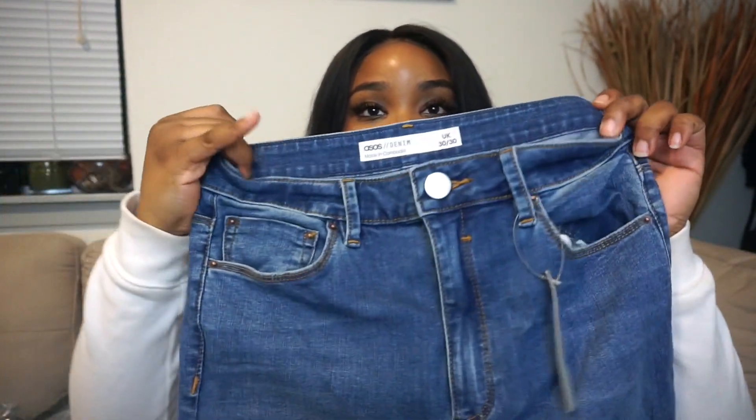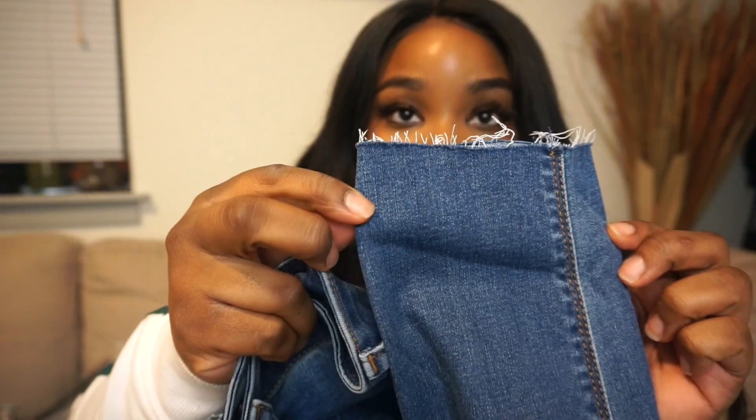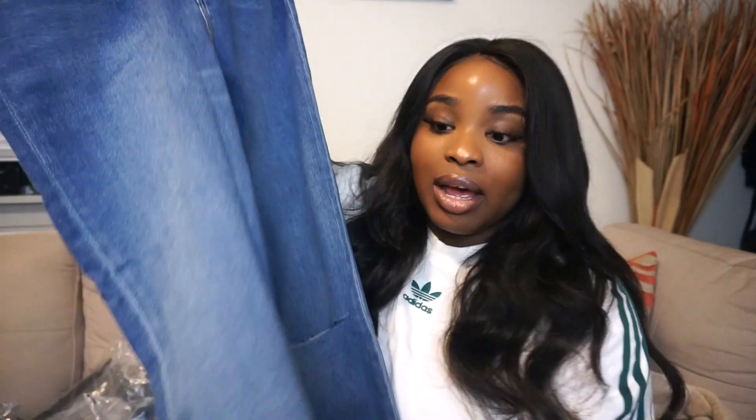I'll have all my sizes linked down below. The first thing I did not appreciate was the wash, and I'm not here for the slit - it kind of looks cheap. This style is so played out, I'm past it. There are slits in both knees, and yeah - abort mission. These aren't going anywhere. They feel cheap and so thin, it's just not worth it.